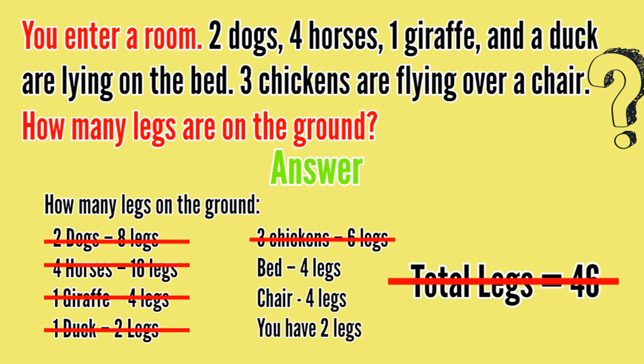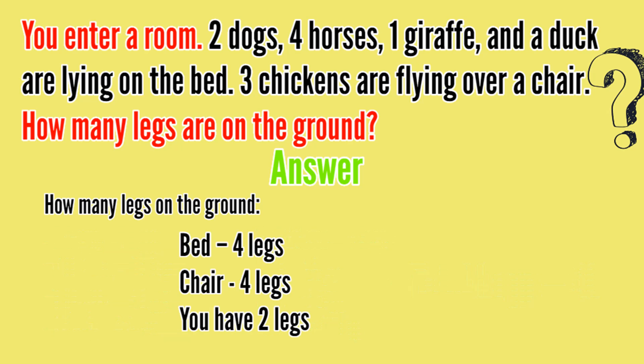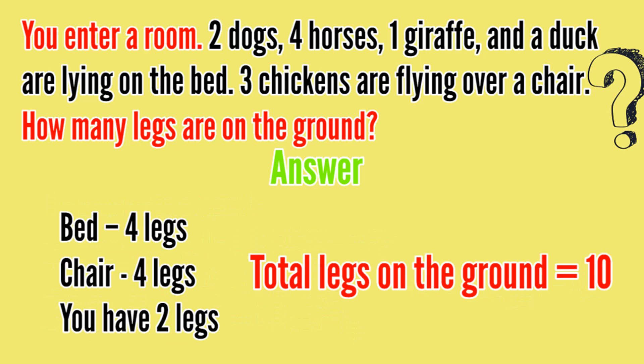So how many legs are on the ground? We have the bed, the chair, and you. You have two legs, the chair has four legs, and the bed has four legs. Adding them all together, the total legs on the ground is 10. Hope you liked this riddle — give it a thumbs up. For more puzzles and riddles, subscribe to Puzzle Adda. Thanks for watching, bye bye!